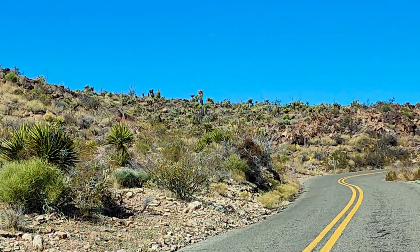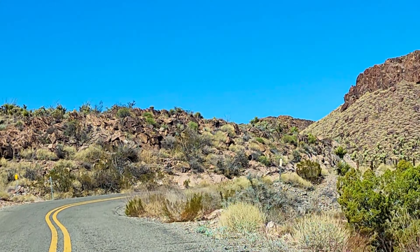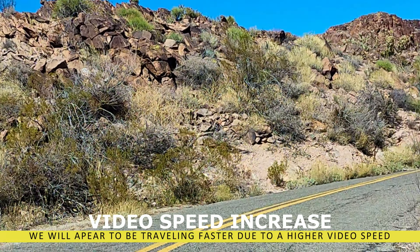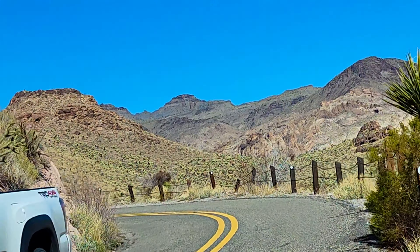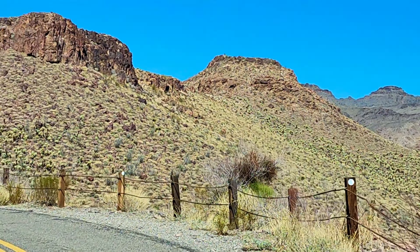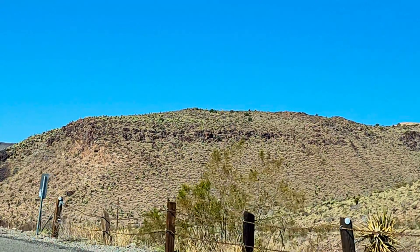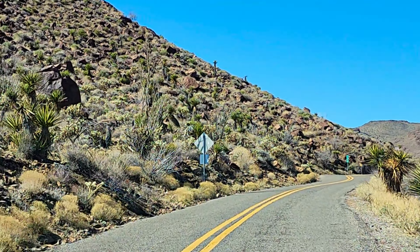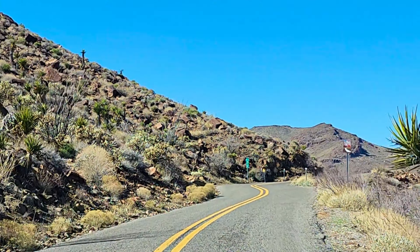If you've got a motorcycle, this has got to be one of the ultimate rides. This may rival Yarnell Hill, but I think this one is actually a little more exciting. Now, the camera sometimes goes all over the place a little bit, but the truck was always in our lane and always doing the speed limit, so just keep that in mind.